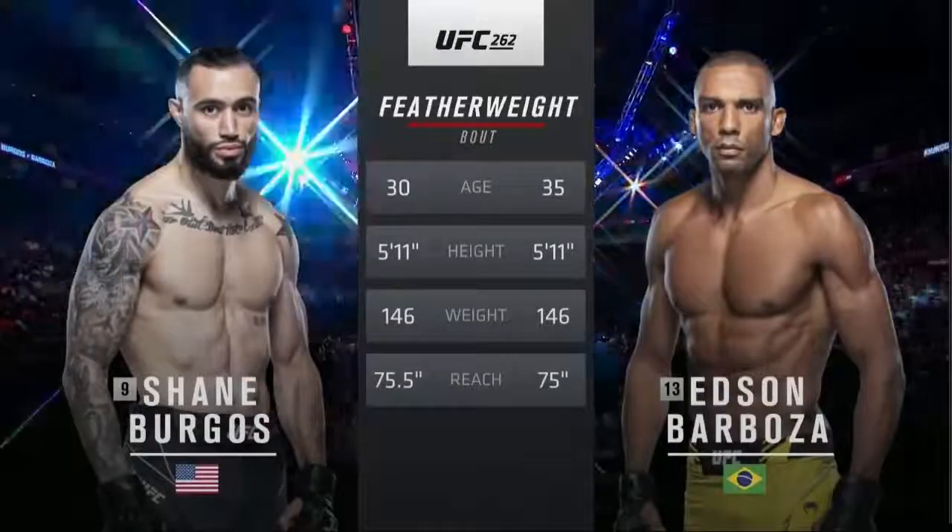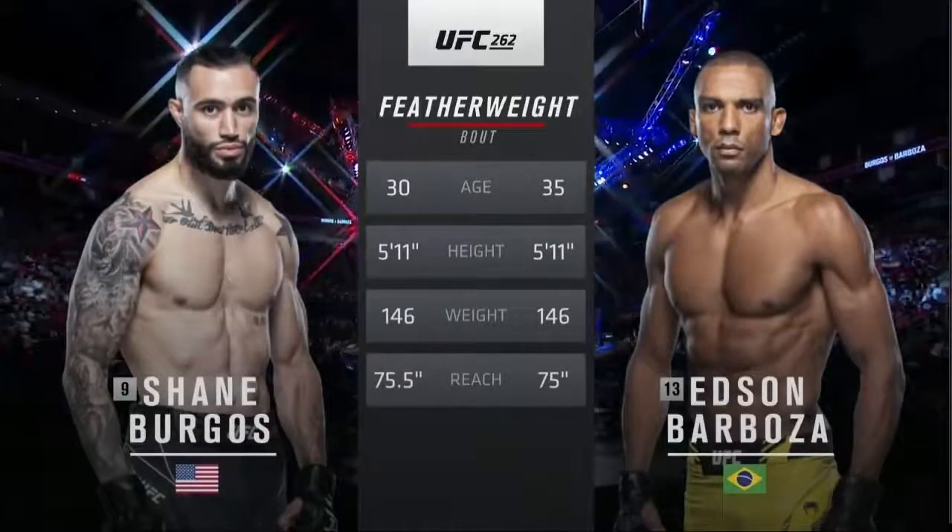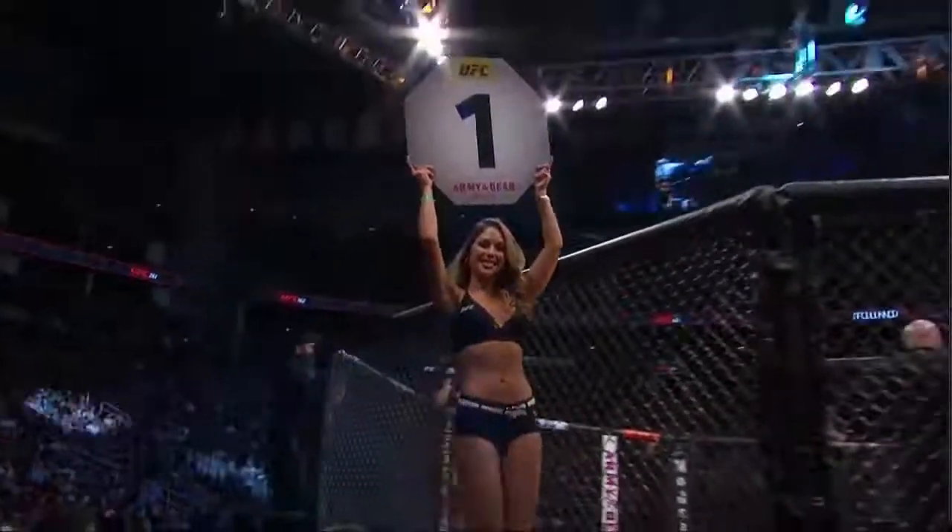Half-inch reach advantage resides with the New Yorker, Shane Burgos. All right, now to get us on with us, fine octagon girl Brittany Palmer is here.